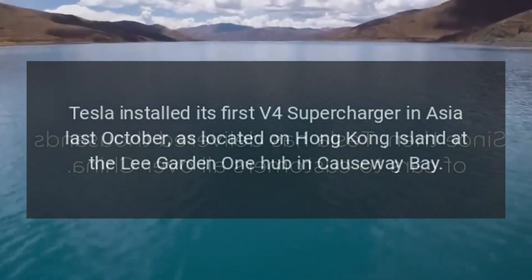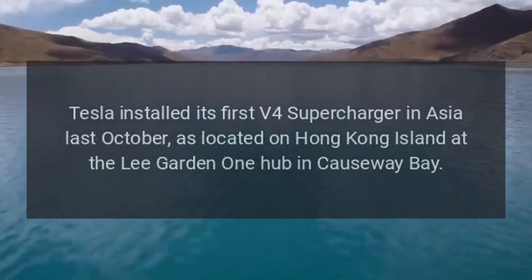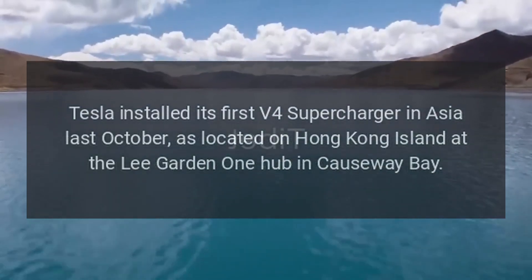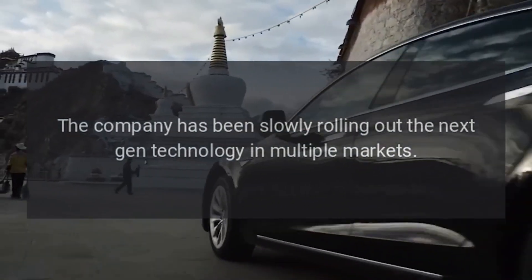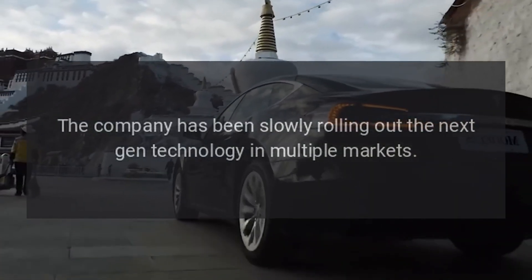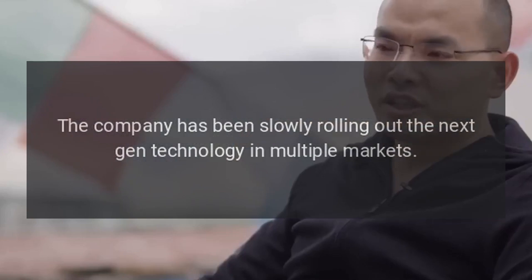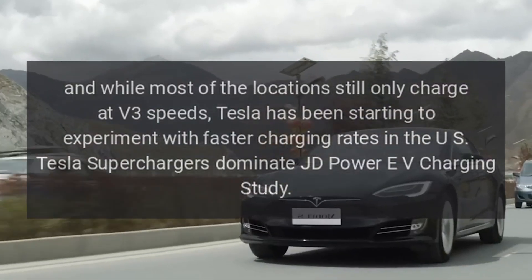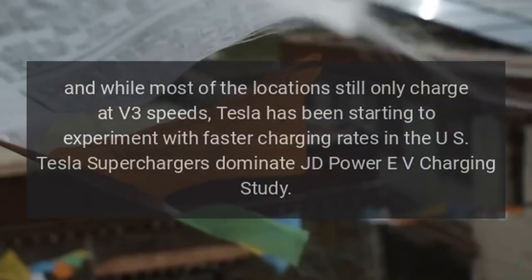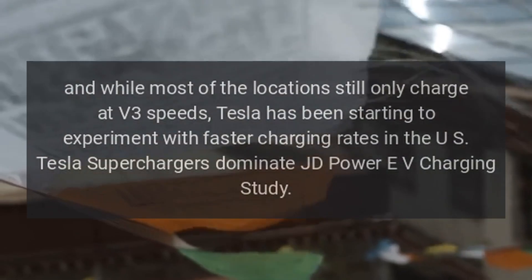Tesla installed its first V4 supercharger in Asia last October, located on Hong Kong Island at the Lee Garden One Hub in Causeway Bay. The company has been slowly rolling out the next-gen technology in multiple markets, and while most of the locations still only charge at V3 speeds, Tesla has been starting to experiment with faster charging rates in the U.S.